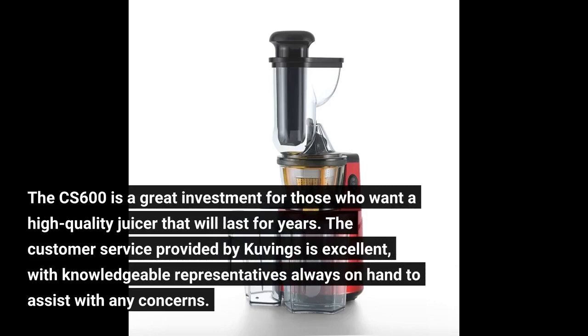The CS600 is a great investment for those who want a high-quality juicer that will last for years. The customer service provided by Kuvings is excellent, with knowledgeable representatives always on hand to assist with any concerns.